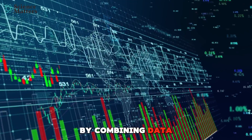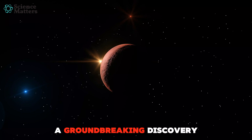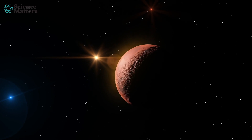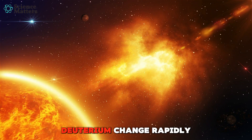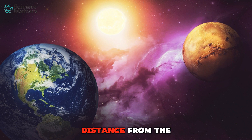By combining data from these two powerhouse missions, scientists have made a groundbreaking discovery that challenges everything we thought we knew about Mars' atmosphere. They found that the escape rates of hydrogen atoms and their heavier counterpart, deuterium, change rapidly depending on Mars' distance from the Sun.